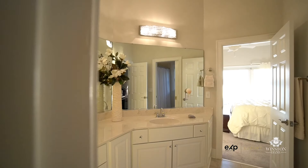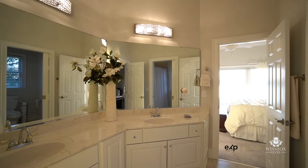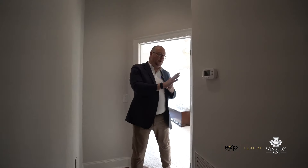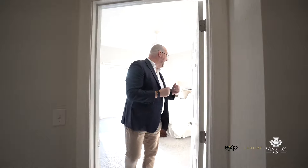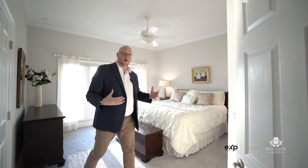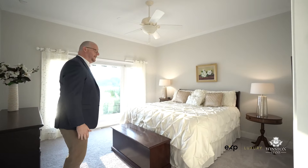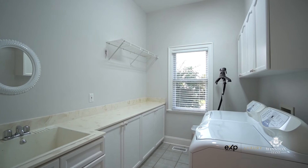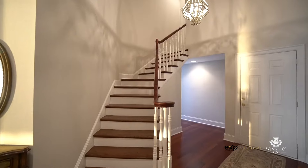Coming down this hall, you have a well-sized room with a big closet, and just on the other side you have your Jack and Jill bathroom, with another beautiful bedroom that has gorgeous views right from the bed. Out on this side you have the three-car garage, the laundry, and just right upstairs you have your in-law suite.